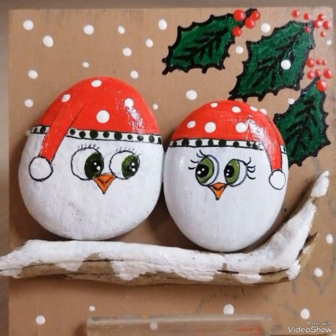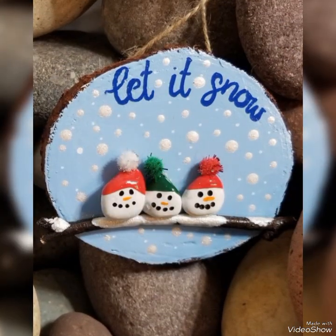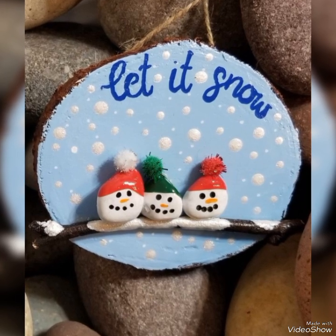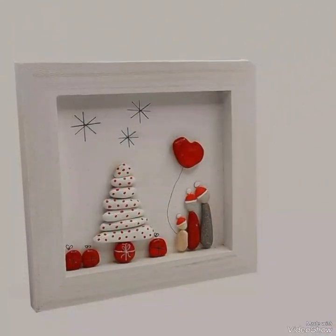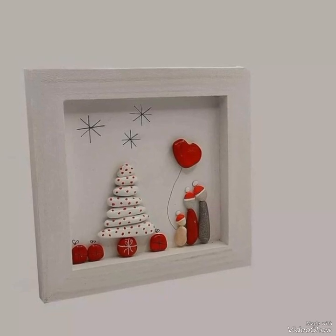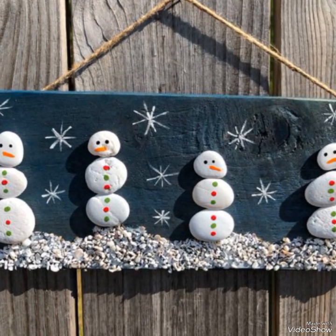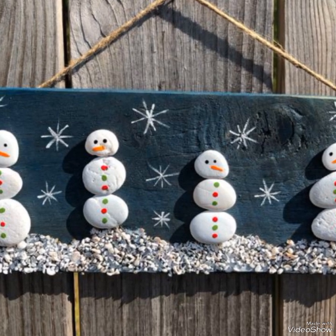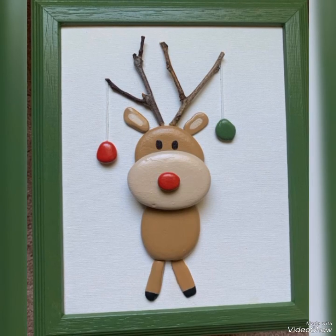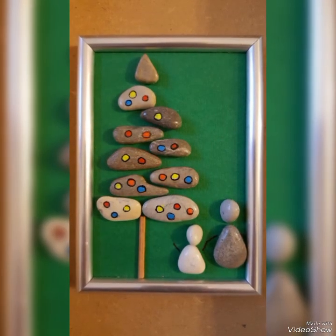You can easily get different types of easy and simple pebble craft ideas for Christmas parties in this video and create them on your own. You can simply paint any object on a pebble or rock, or take a combination of pebbles and rocks to create a beautiful art piece.